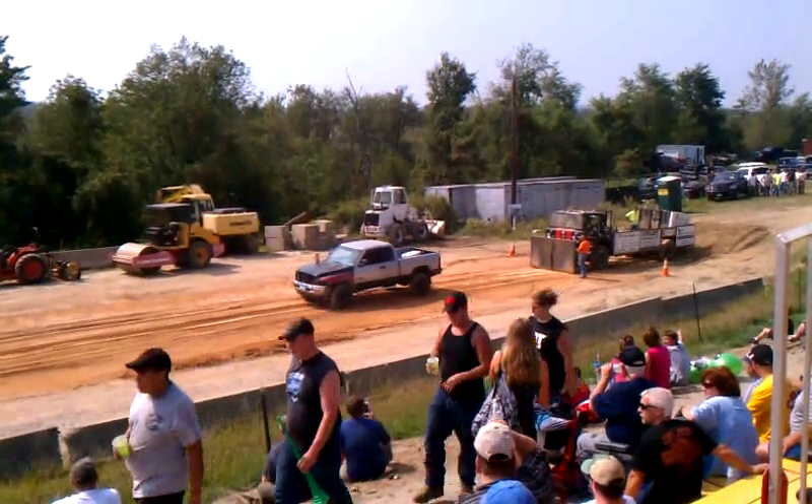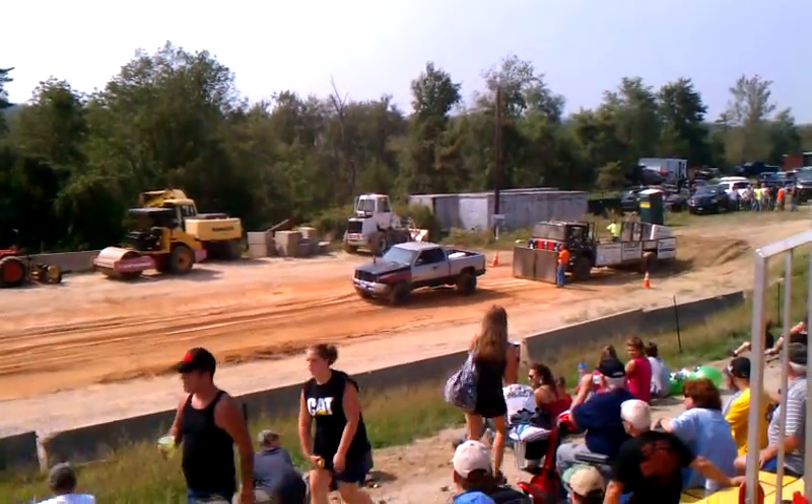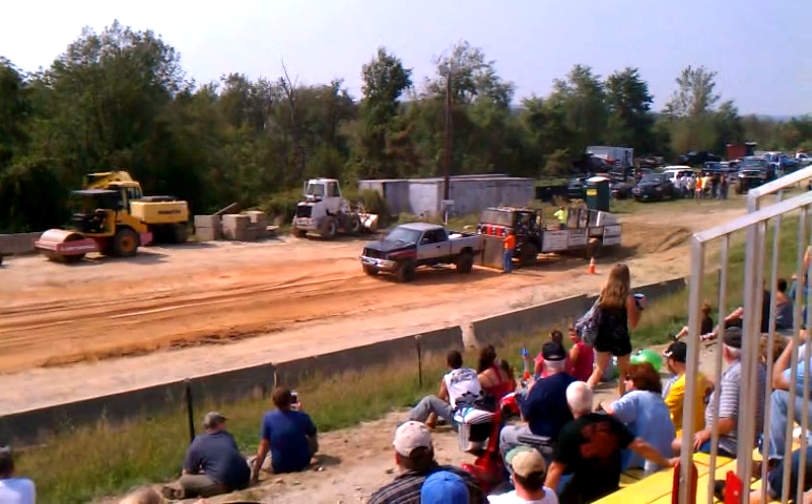Jarrett, don't drive by the men in blue out there — I'm sure they'll find something wrong with this truck and give you a ticket. It's just their mood today.